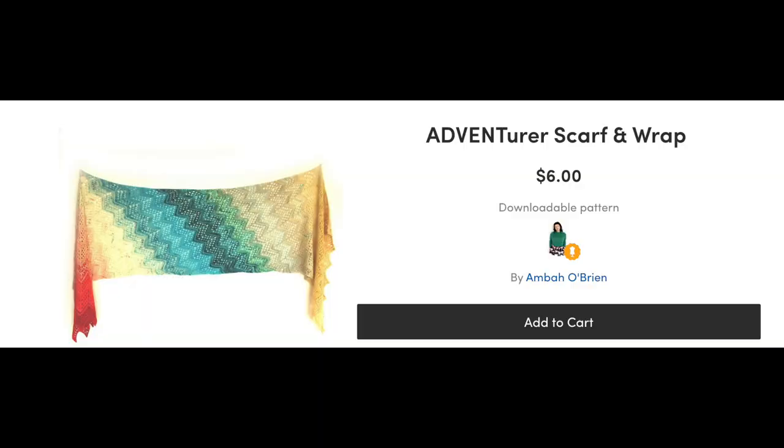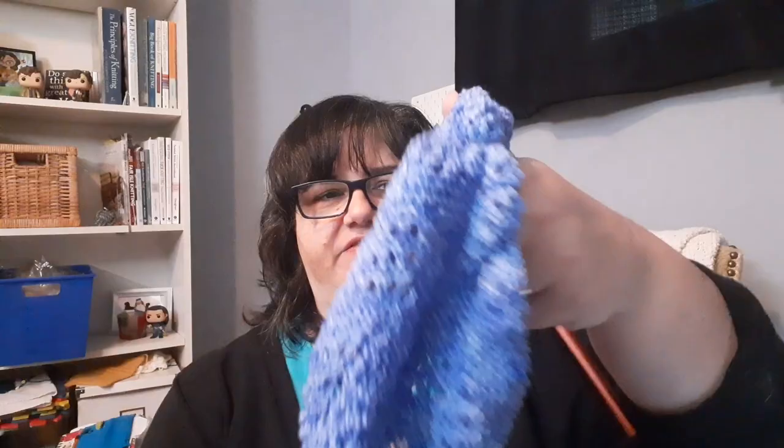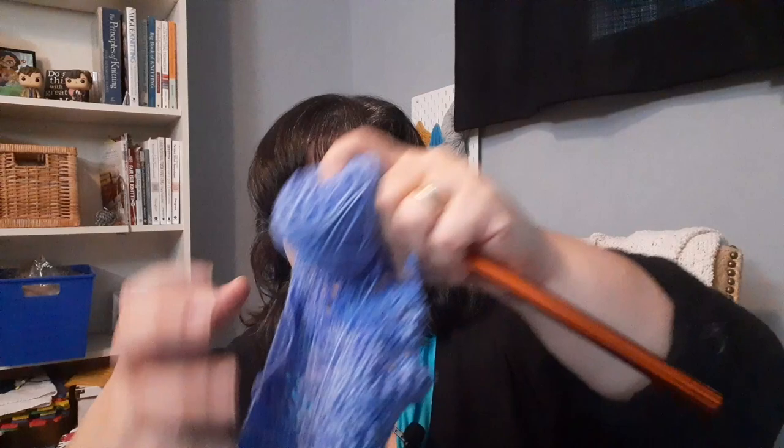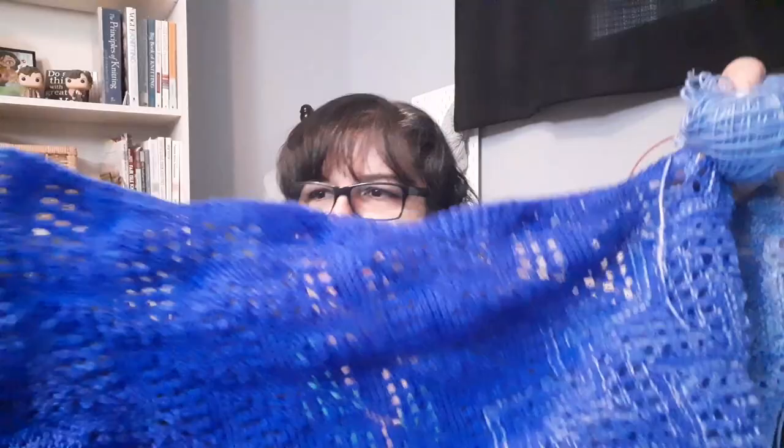This is my Adventurer wrap and scarf pattern from Amba O'Brien — this is the scarf size, slightly wider than her pattern because I added extra stitches, so it'll be a little shorter. I've got four different colors — this is an Earth Yarns gradient set, 200 grams of yarn total. I'm on the last color, the lightest blue, and I've done my last bit of fading. I have about a repeat or so left to finish, then I'm not sure if I'll have enough yarn for all of it. I've also started weaving in some of the ends. It's looking good — almost done.